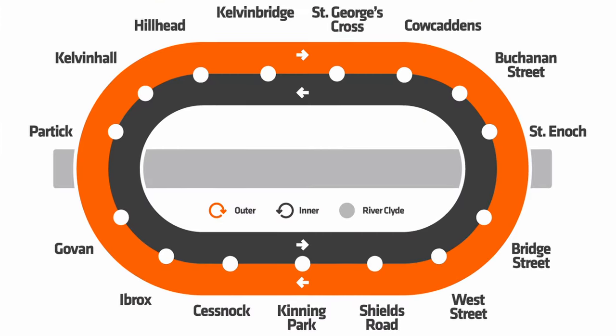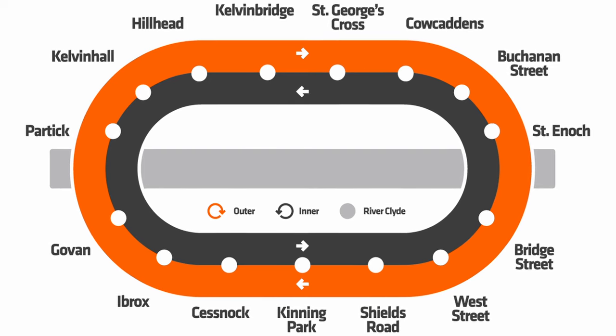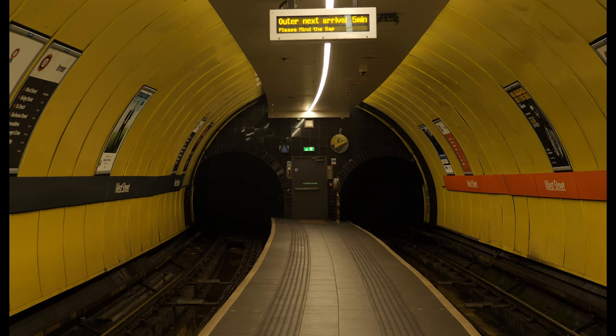The Glasgow subway is the third oldest underground rail system in Europe. The renowned map of the system forms its logo — a circle. This is one of the few metro systems to never be expanded from its original route. Originally opening in 1896, its visual identity comes from its narrow track gauge alongside its iconic orange color scheme.